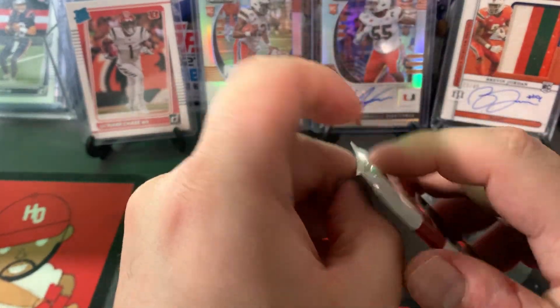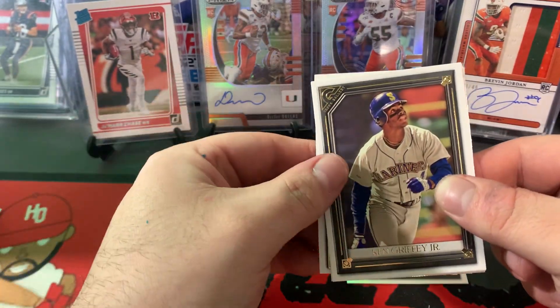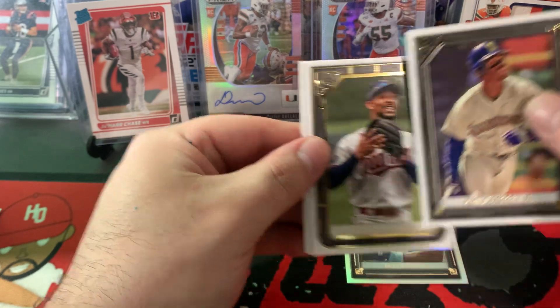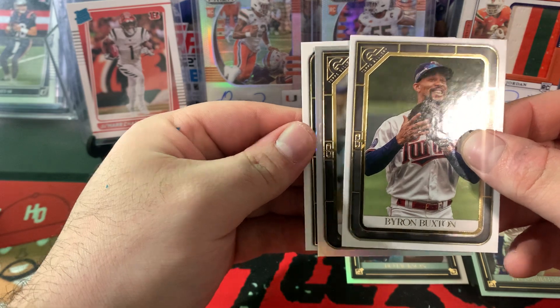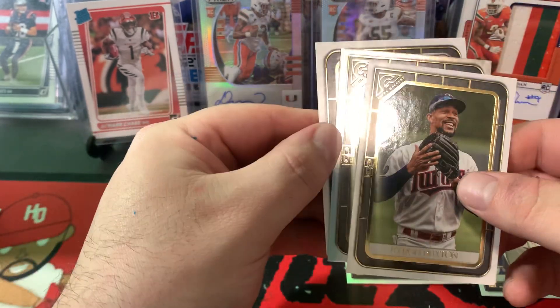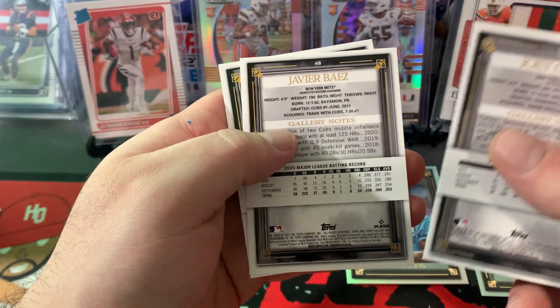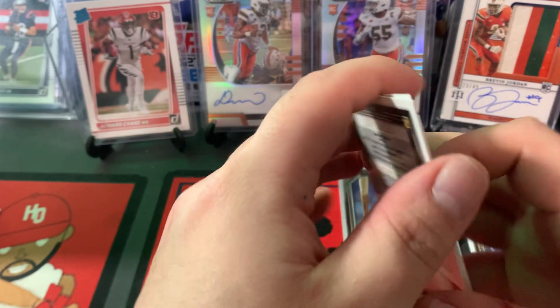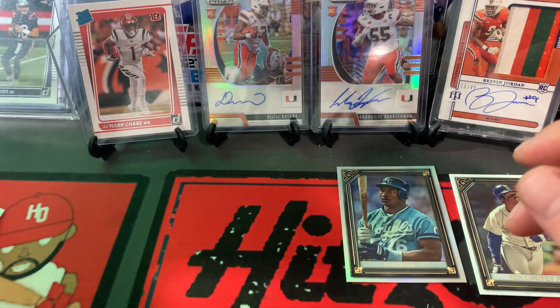All right guys, last pack. Let's see what we got in our last one. Ken Griffey Jr. — the kid — that's a nice one there. Byron Buxton. We have another foil. Javi Baez. And Joey Gallo to end it off. I like those foils — I don't know how rare those are. Definitely got to be a couple per box, right? Rainbow foil, one in three packs. So yep, that's about right.